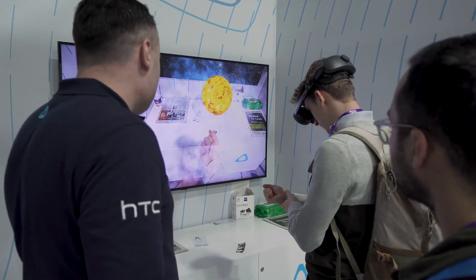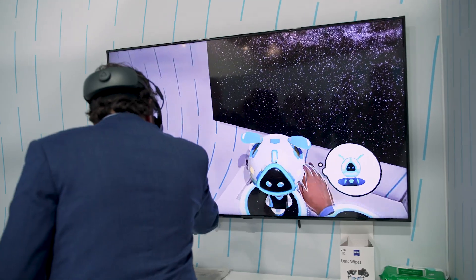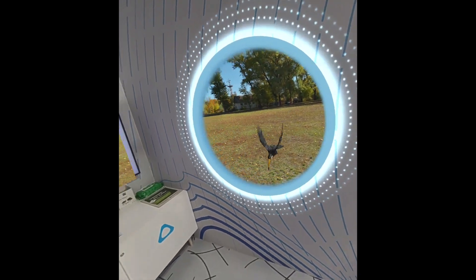Here we're showing off a MR demo that we've actually built ourselves, to really showcase the concept of depth scanning — being able to have a spatial mesh of your space and have mixed reality virtual objects blending with your real world. You will have portals opening up from your walls, be able to use your hands, do hand tracking, and interact with objects like they are real, but they're actually completely virtual and blended in.